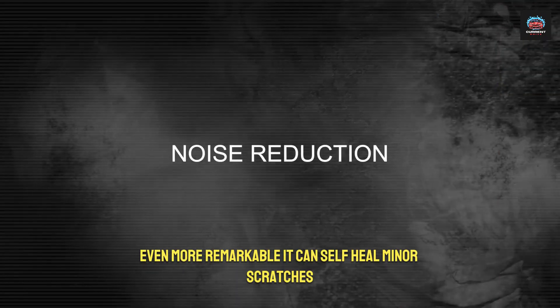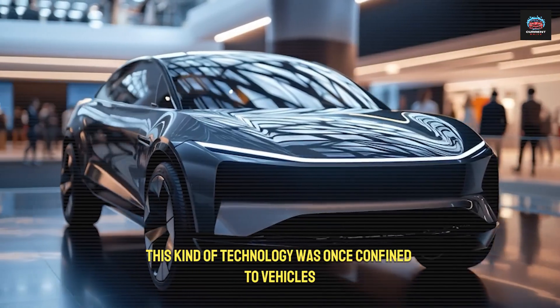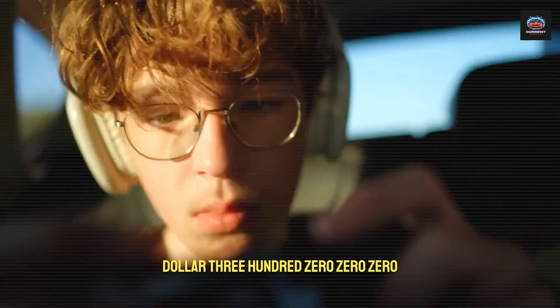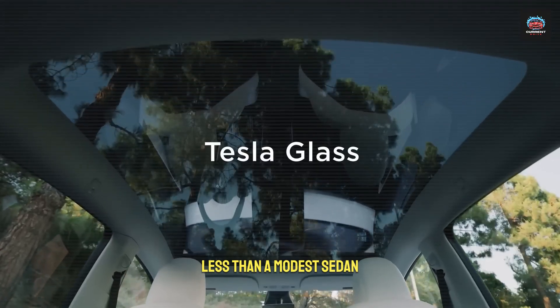Even more remarkable, it can self-heal minor scratches. This kind of technology was once confined to vehicles priced above $300,000, yet it now appears in a car that costs less than a modest sedan.